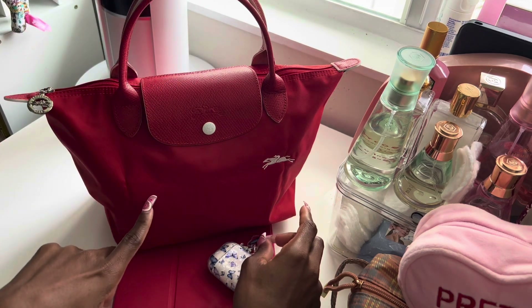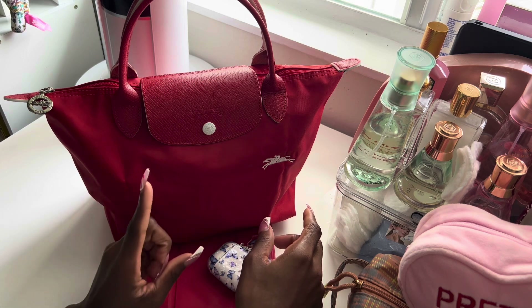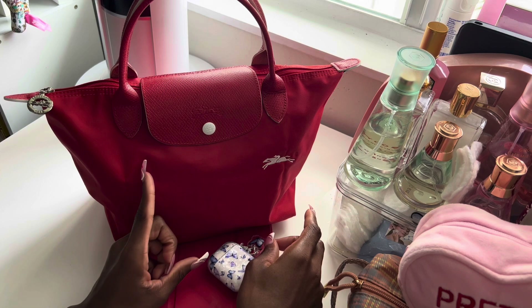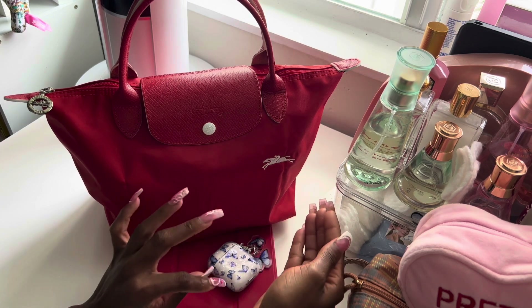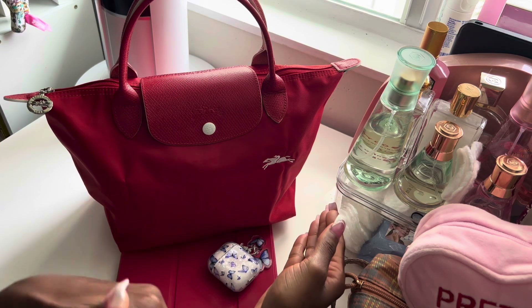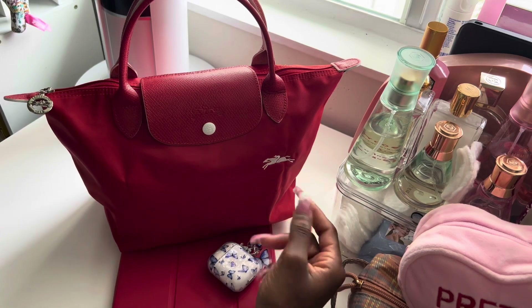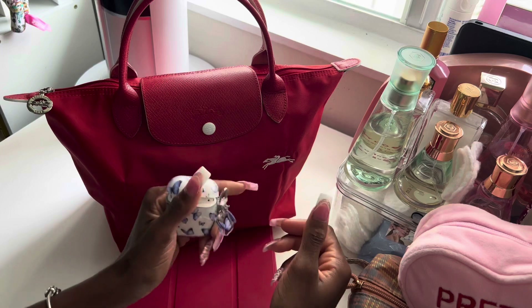This is actually my first time using this one because I was using the black one all week, and I just got this one. I took all of my things that were in the black one and I just transferred them to here. So hopefully you guys can hear me well.